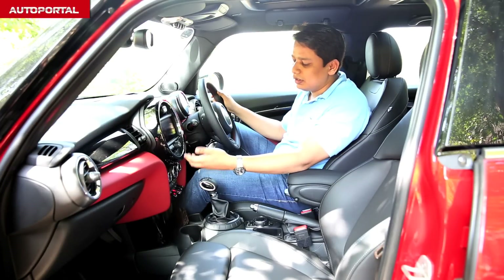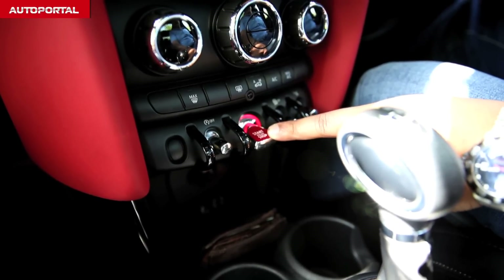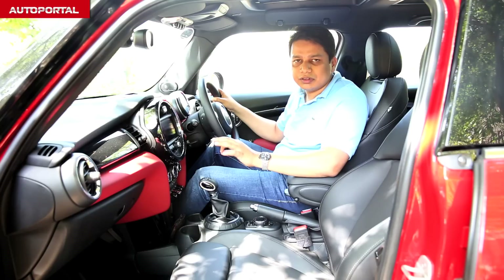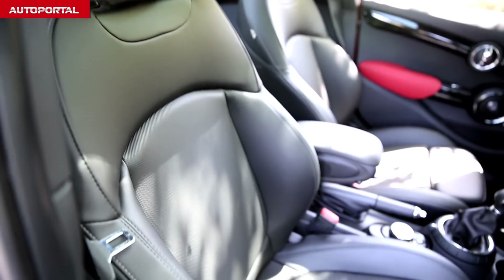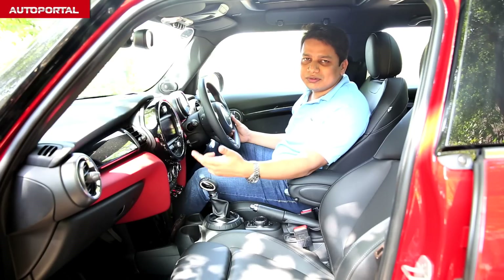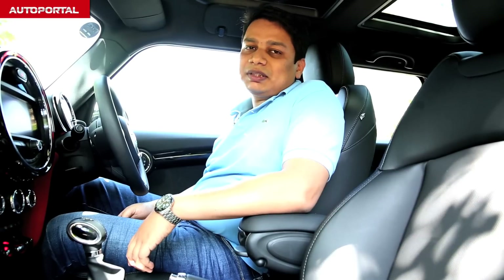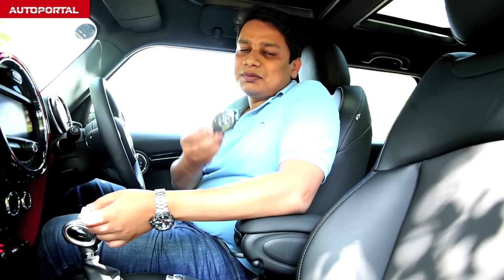Special design elements include the aircraft-type toggle switches which really add to that feeling of nostalgia as well as the iconic status of the MINI. Being a car aimed at the driver, MINI have done a great job with the seats. The front seats have very good bolstering and excellent side support, which means when you are pushing this car into a corner, the seat will hold you in position really well. What also adds to the visual drama is the fact that the colour around the circular dial changes every time you switch modes. The company's obsession with the circular theme is so strong that even the keyring comes in that circular theme.